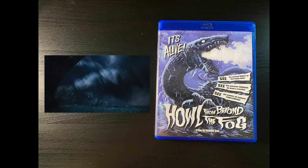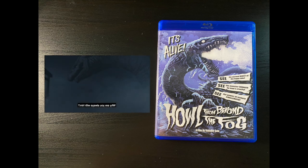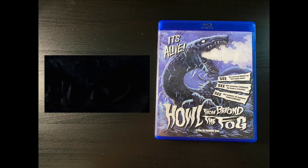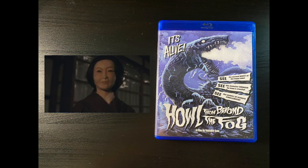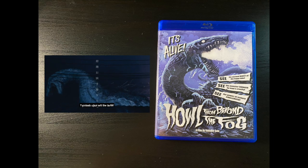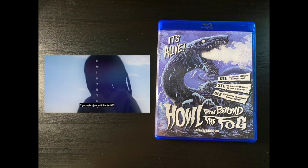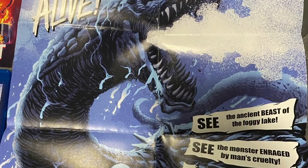Continuing on with the haul, I've got some live action Blu-rays. Here we have Howl from Beyond the Fog from Daisuke Sato. This was a crowdfunded release — I think like a thousand-something copies on Blu-ray — and it sold out. But it did so well that they did one more reprint, and that's where I come in. This is the second printing. I love that it's made with puppetry and it's technically a kaiju movie. That cool Matt Frank cover art looks awesome, and it came with a poster which looks really cool as well.